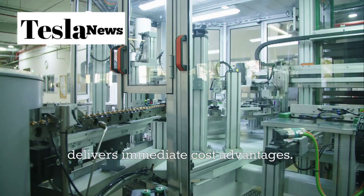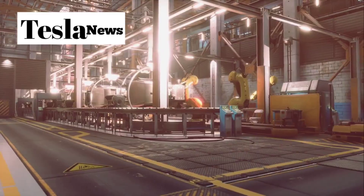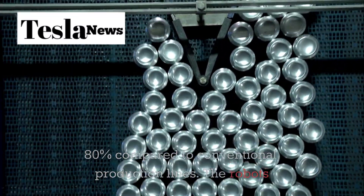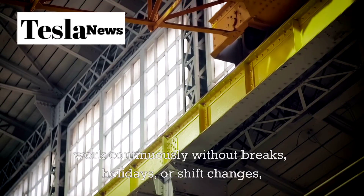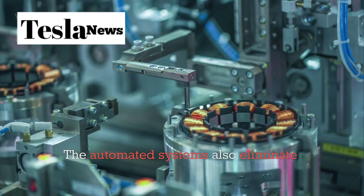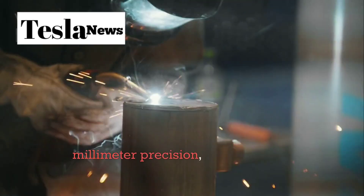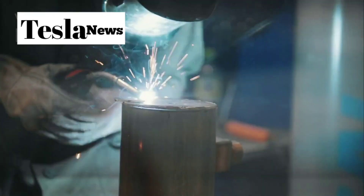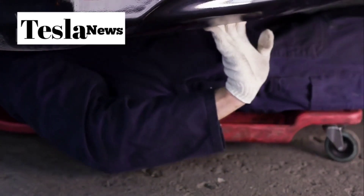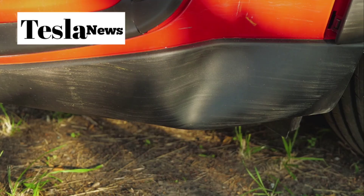This automation delivers immediate cost advantages. Labor represents one of the largest expenses in traditional automotive manufacturing, but Tesla's automated systems reduce labor costs by over 80% compared to conventional production lines. The robots work continuously without breaks, holidays, or shift changes, dramatically increasing production efficiency while maintaining consistent quality. The automated systems also eliminate manufacturing waste — every component is placed with millimeter precision, every weld is perfect, and quality issues are detected and corrected instantly, reducing material waste by 35% and virtually eliminating costly recalls.